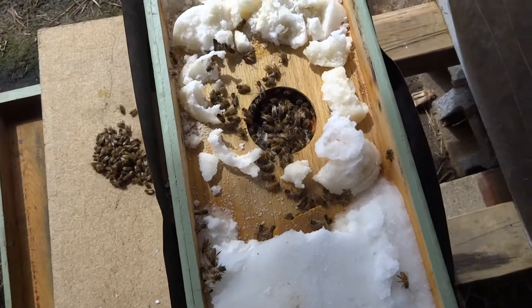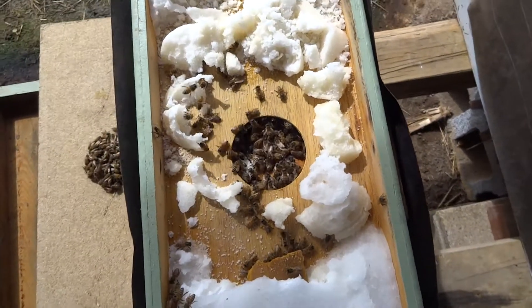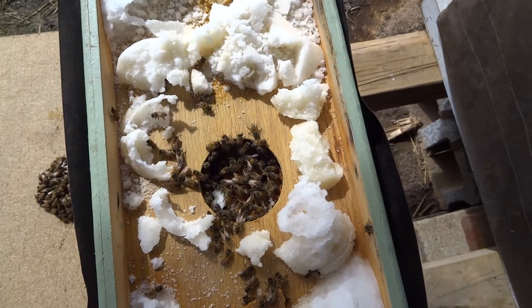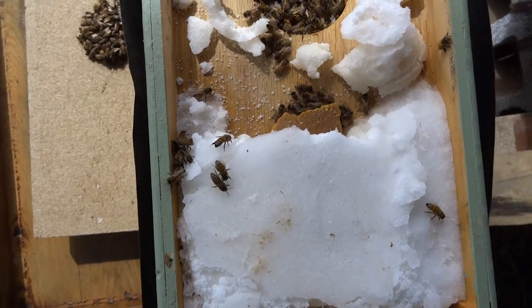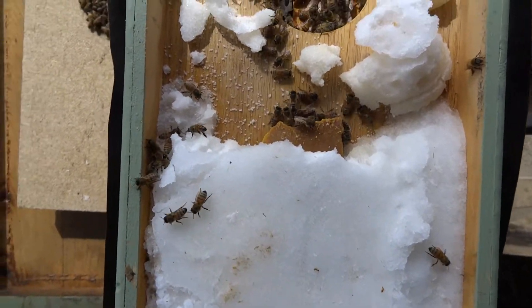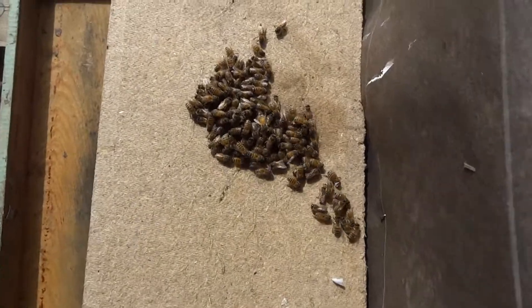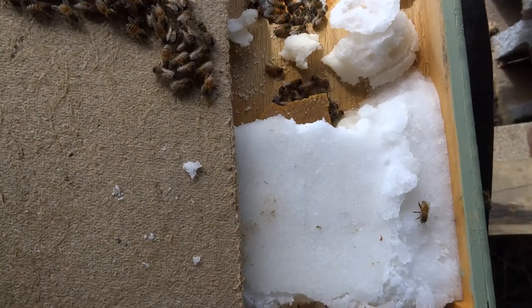Here's the five-frame nuke. As you recall, the last time I added a bunch of fondant in here. It looks like they've eaten most of that — they still haven't finished yet. You can see the pollen patties exposed, so that's what they've been feasting on. There's a pile of bees on the moisture board — I should get them off and let them get in here.